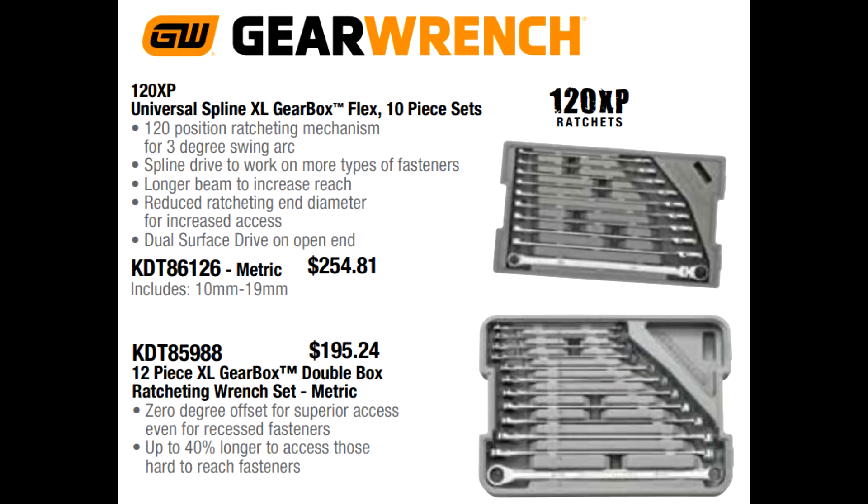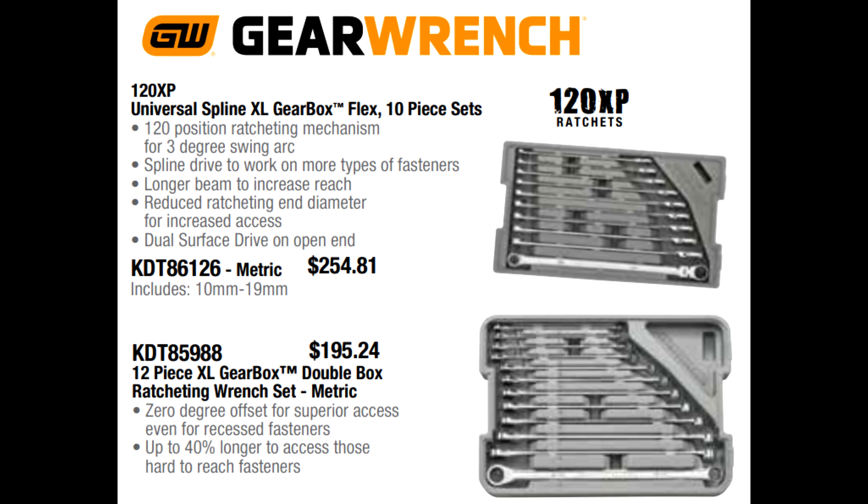Let's go back to GearWrench and talk about some of their wrench sets. Their GearBox brand wrenches are very popular with diesel technicians because they have particularly long handles and the 120 XP ratcheting mechanism — you need less space to engage the teeth and turn your bolt heads, making them fantastic for confined spaces. Their flex head metric set ranges 10 to 19mm at $254.81, and their fixed head metric set is $195.24. In the past I've seen the flex head for about $360 and the fixed head a little under $300 — so this is a significant price difference.